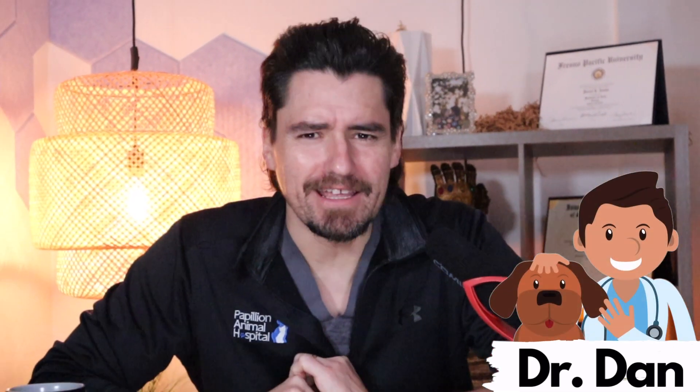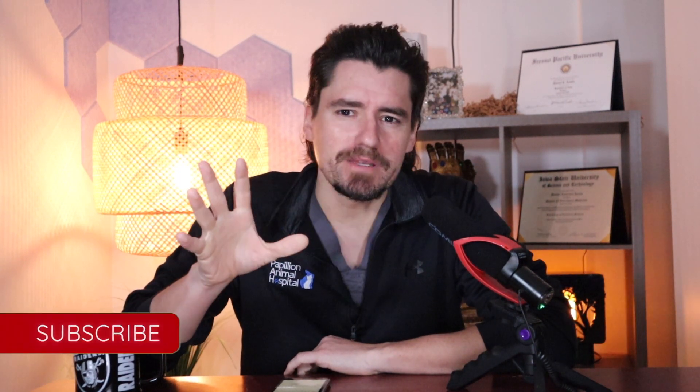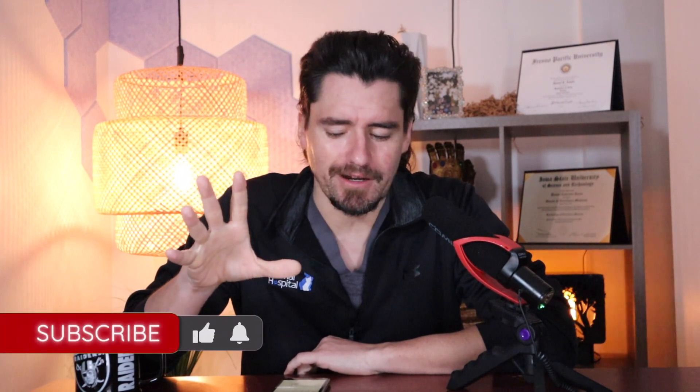Hey guys, my name is Dan, I'm a veterinarian, and thank you for finding the channel. Today I'm talking about an eye problem that a viewer is having. Eye problems are incredibly common in dogs.